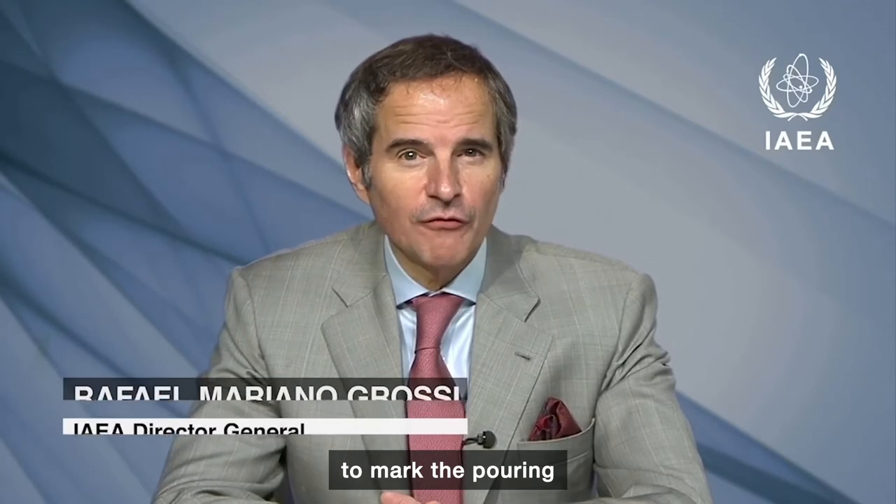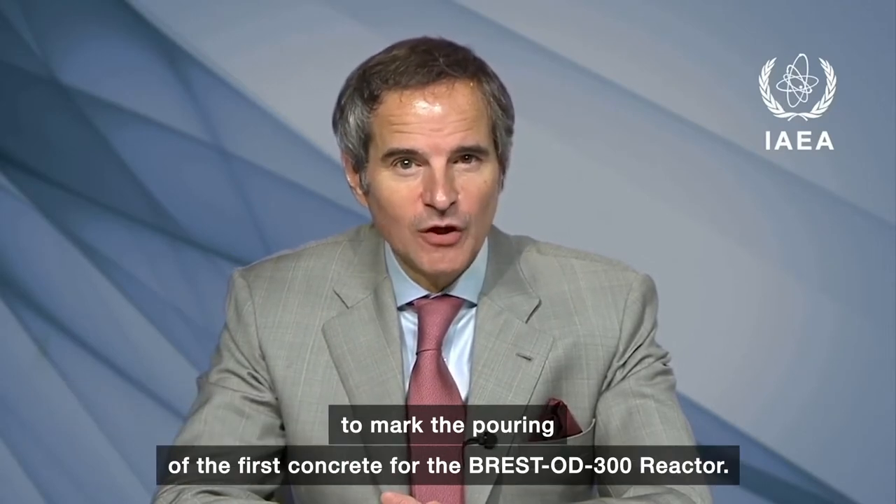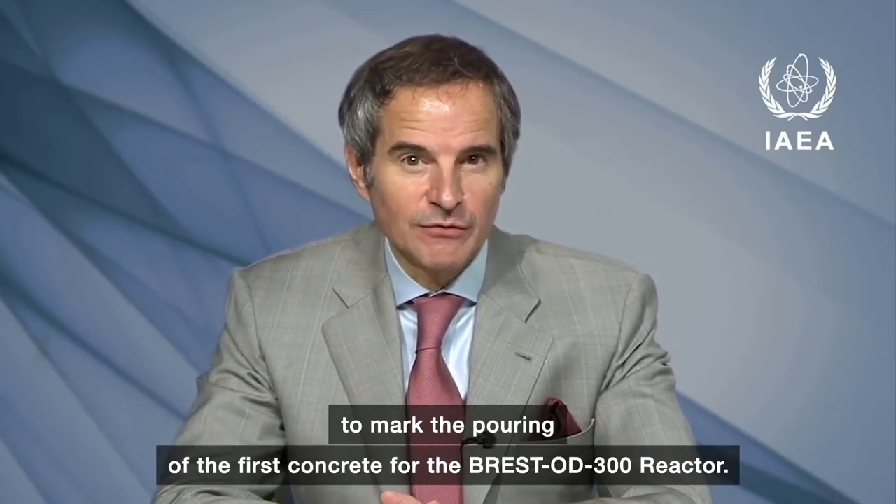Ladies and gentlemen, I thank Alexei Gligachev, Director General of Rosatom, for inviting me to mark the pouring of the first concrete for the Brest OD-300 reactor.